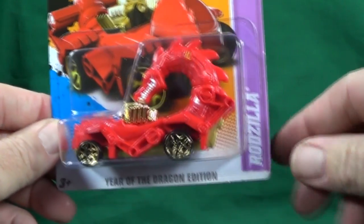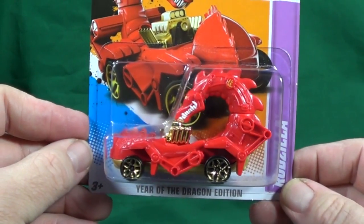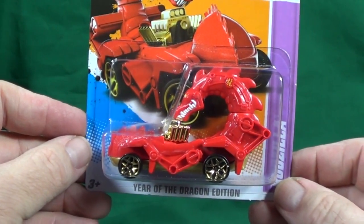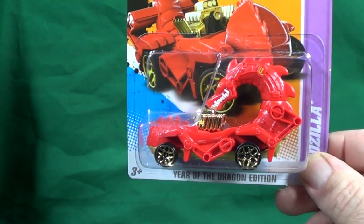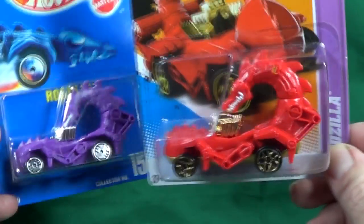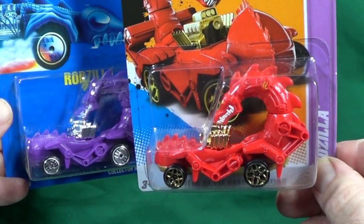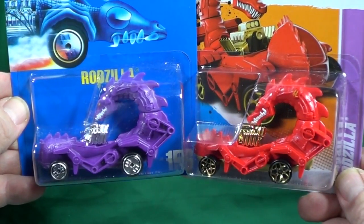The Rodzilla was not part of any collector number or series, so it gets its own special place in the 2012 lineup. Now, this is why I say it's kind of got a place in collectors' hearts — it's been around a long time. It's kind of like the Shark Cruiser: yeah, it's a silly car, but there are collectors who've been at it a long time and they like it.